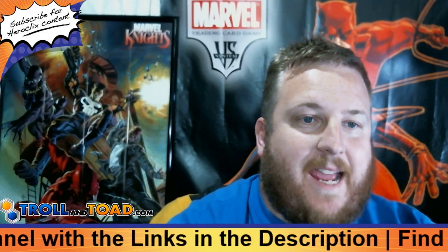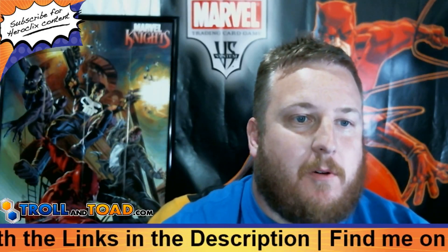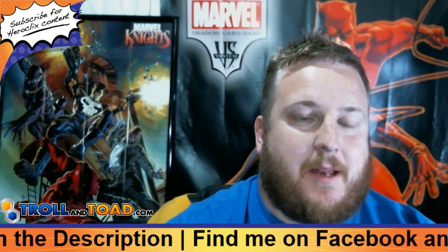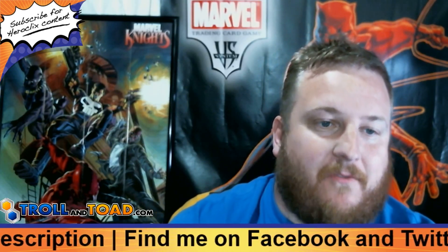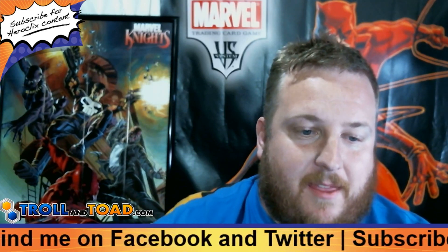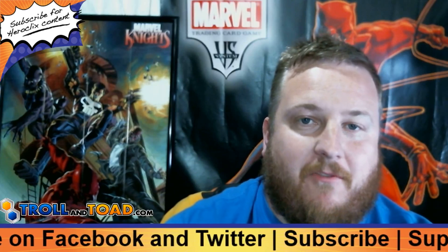All right guys, so today is the day we are drawing for that entire sealed brick of X-Men the Animated Series Heroclix set, the Dark Phoenix Saga, thanks to our channel sponsor TrollandToad.com. Thank you guys for sponsoring the channel and for helping me put on this giveaway.